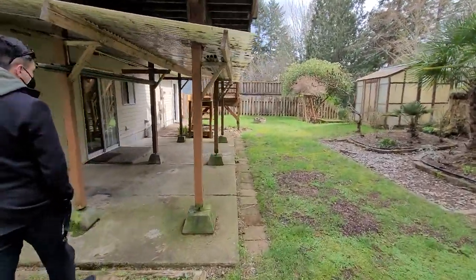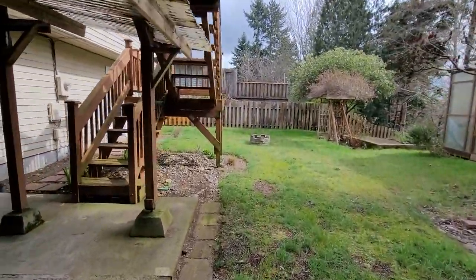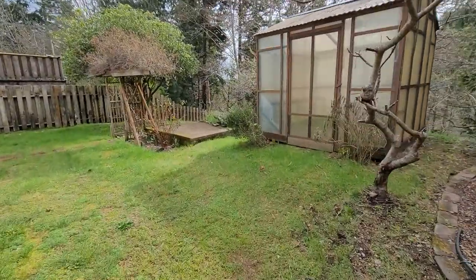I did not poke my nose in the greenhouse. Cute little greenhouse.